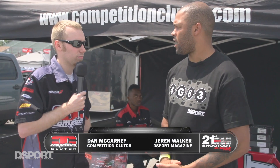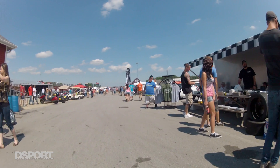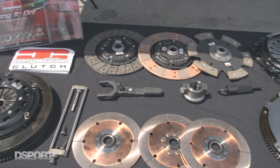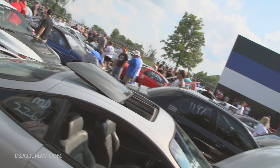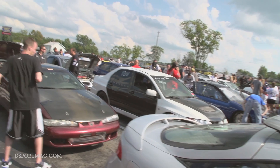We're here with Dan McCartney at the Competition Clutch booth. He says it's going great — a lot of people are out here already. They've released a new product for the DSM and the Evos, trying to support the community and let them know what they have to offer, and that it'll hold power and still drive on the street really well.